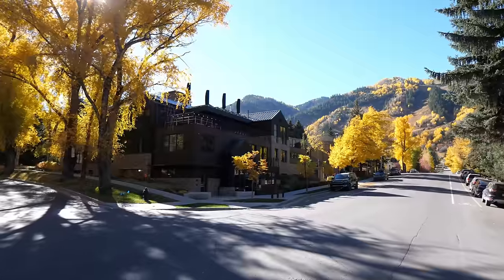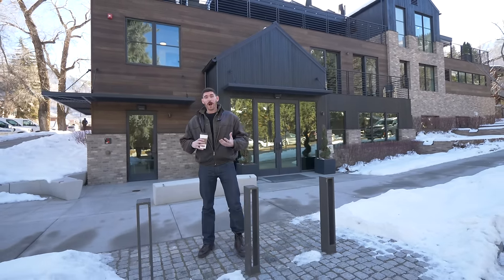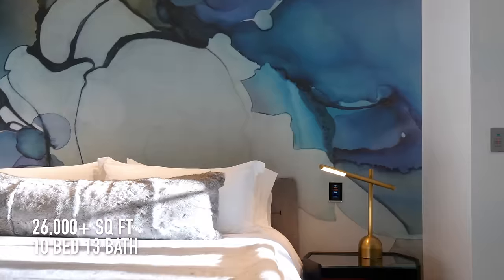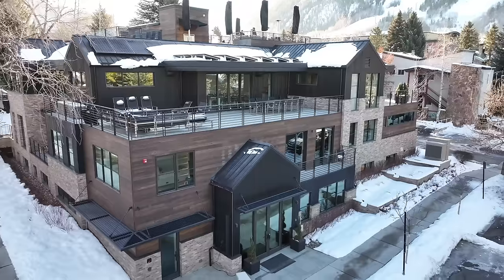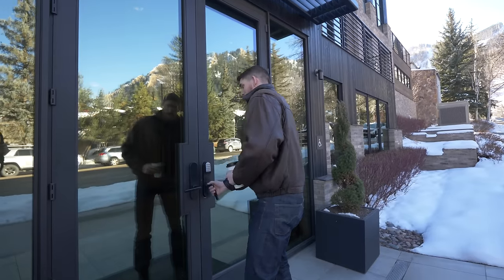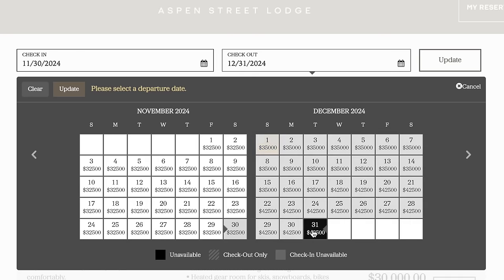This is what $45,000 per night rents you here in Aspen. The Aspen Street Lodge is a private boutique hotel that you can only book by renting out the entire building — all 26,000 square feet. The reason the price point is so high is the location, just blocks from world-class dining and shopping. Stats: 10 bedrooms, 13 bathrooms, just over 26,000 square feet, right at the base of the mountain. You're given a private access door with a keypad code you can change anytime.